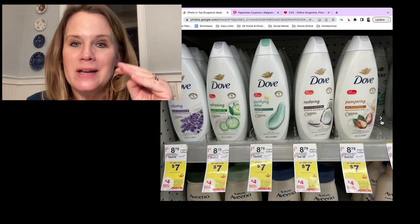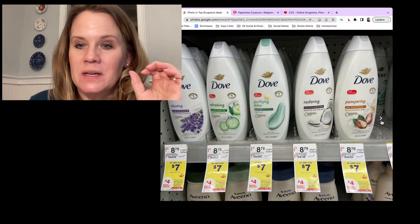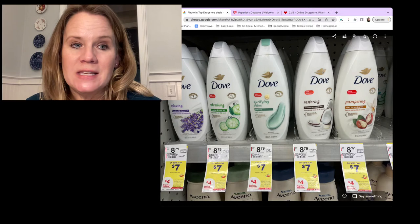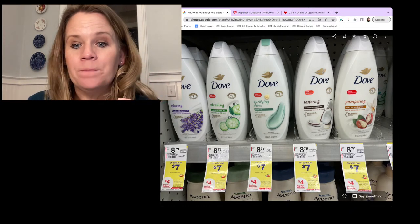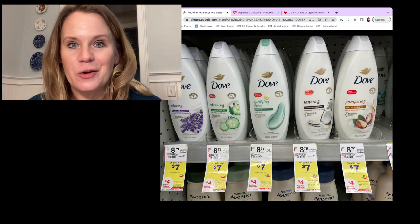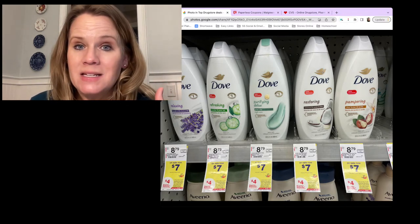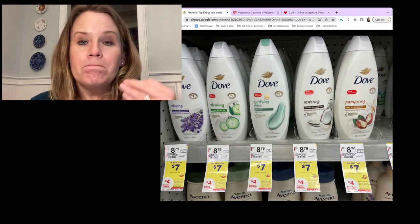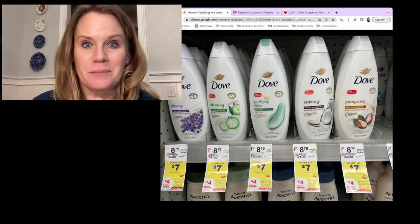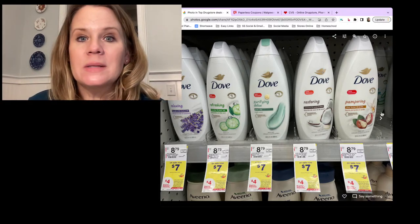Moving past oral care to Dove - a pretty sweet deal. Buy two Dove body washes at $7 each = $14, use two $3 off coupons from Sunday's paper inserts plus a digital, that's $6 in coupons. You'll owe $8 and get back $4 in register rewards, making them $2 each. Do not purchase this together with the Crest/Oral-B deals - do it separately since it's the same $4 register award deal.